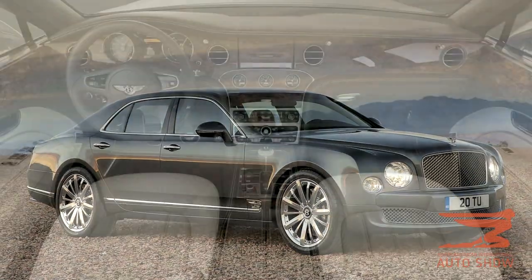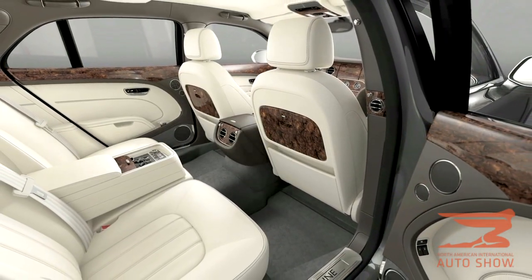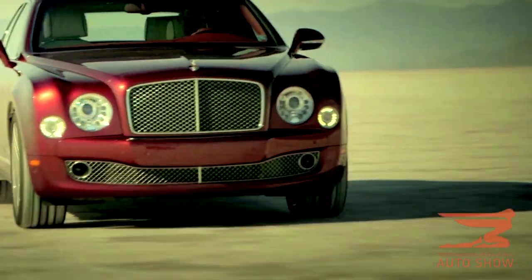And finally, check out the Bentley Mulsanne. Now this is a beautiful car, but you're going to have $300,000 cash in the bank to go towards the Bentley. It has a Mac computer in the trunk, and does it go fast? Well, if you have the money, check it out.